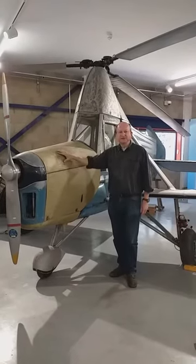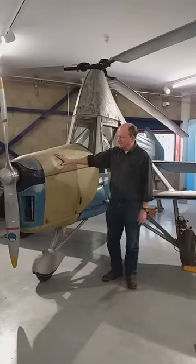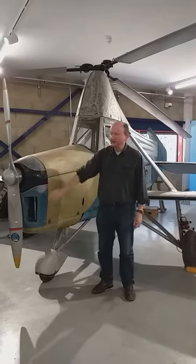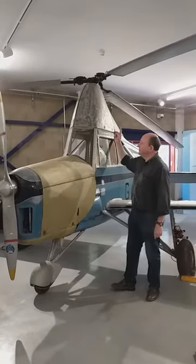They were popular in the 1930s but they died out when real helicopters were invented. It's got a conventional engine and an air screw at the front to drive it along like an aircraft, but you'll notice it's also got a rotor on the top.